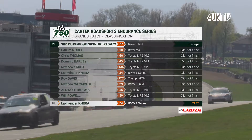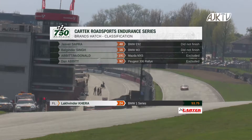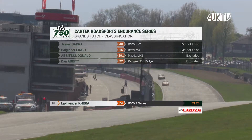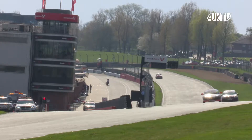It was a race of attrition though — we lost Callum Noble late on as well. Chris Thomas, Dominic Early, Matthew Smith, Lucky Kira who we saw pull off having led. Roy Davis, Matt Weymouth, the Aldworth and Lewis Toyota MR2, as well as Will Powell's version didn't make the finish. Nor did Jasper Sapra, Baljinder Singh, whilst Abbott and McDonald and Dan Abbott's Peugeot were both excluded post-race for being underweight.